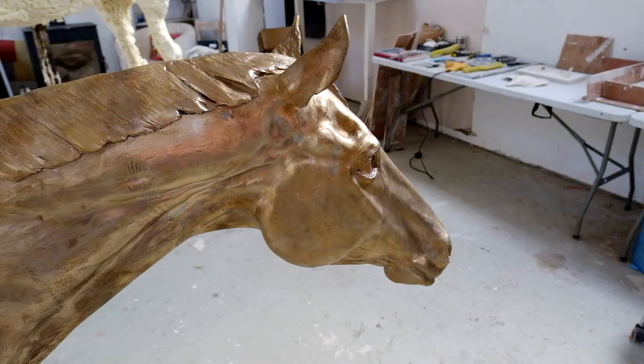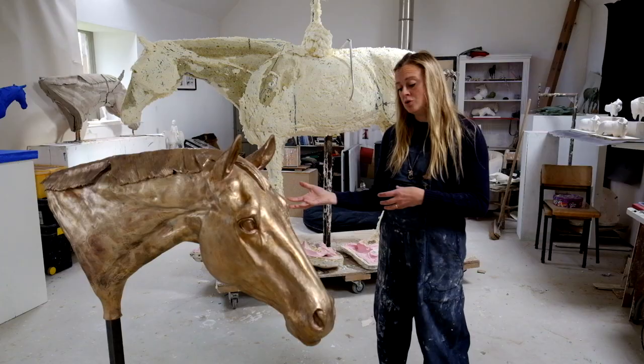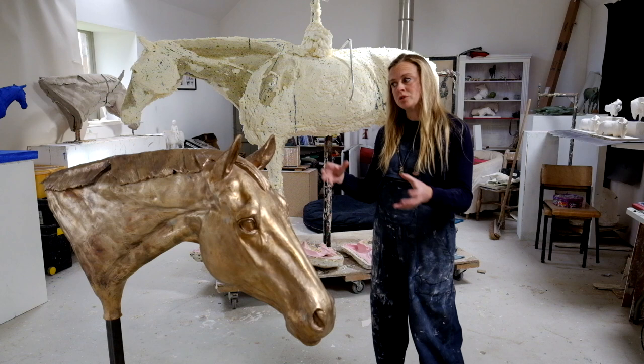So this is Royal Bronze — I'm going to patinate it next week. It's a Swiss horse; the owner is Swiss and she asked me to sculpt her horse. It's life-size, an ex-racehorse. He was in the Hong Kong Jockey Club and that's where she bought him, then she transported him over to Switzerland where he's now in retirement.